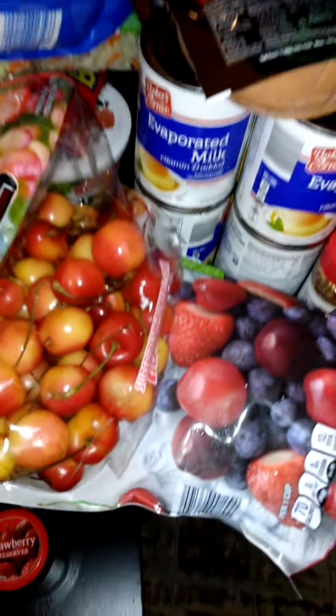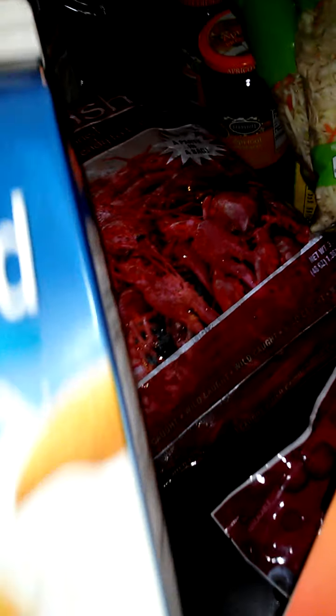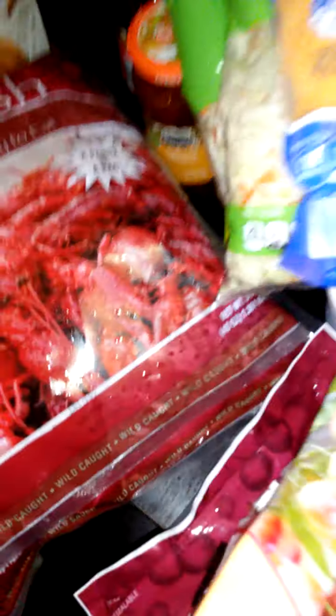Some lemons. I got this cheese for when we make the tacos. Some apricot preserves because I like that, and some strawberry preserves — I like that too. I got some almond milk, original and vanilla. Yeah, that's vanilla — I almost thought I had two originals.